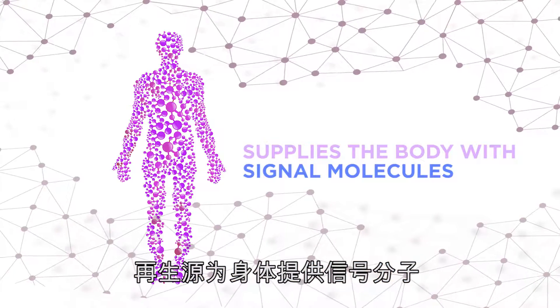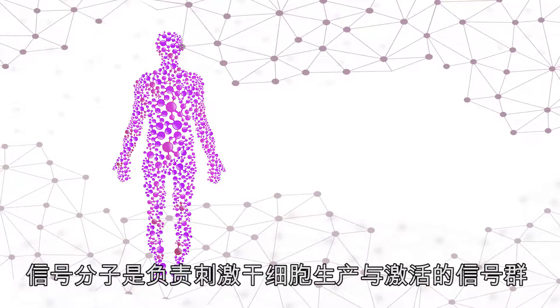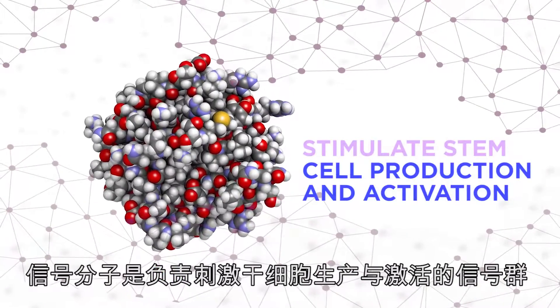STEM Renew works by supplying the body with signal molecules, the group of signals responsible for stimulating stem cell production and activation.